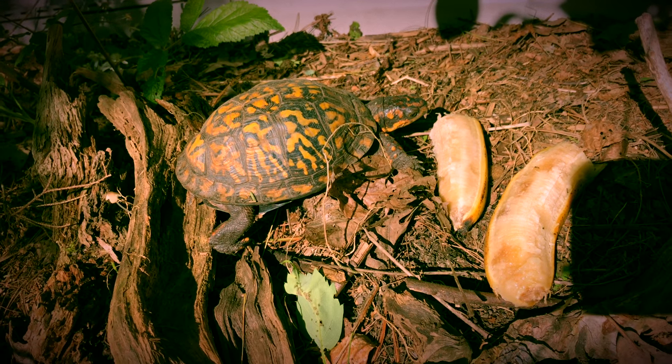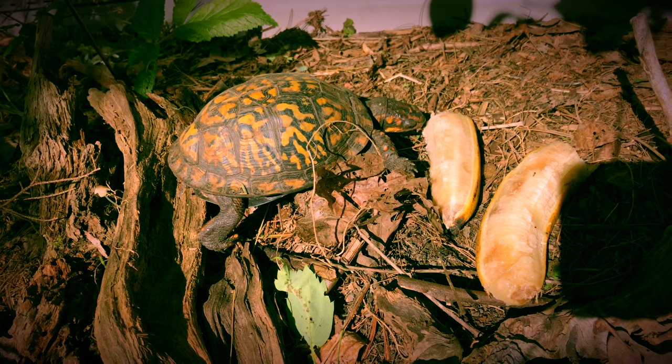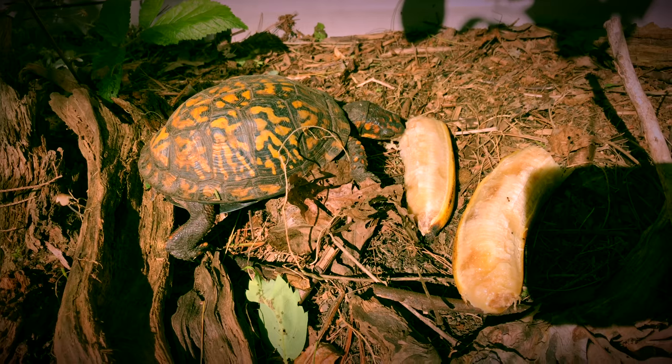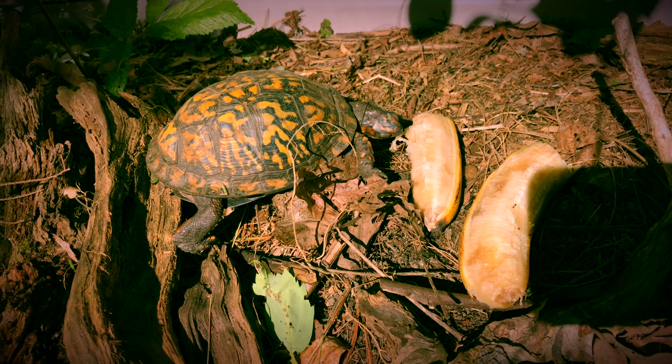Yeah, that's banana. She's like, holy cow, I haven't had a banana in a long time. He likes banana. Not as much as Juliet.